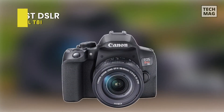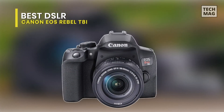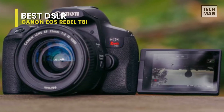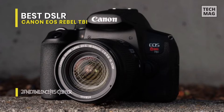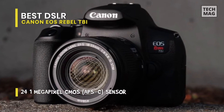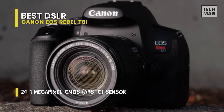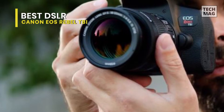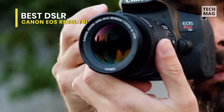Best DSLR: Canon EOS Rebel T8i. Known as the EOS 850D outside of the U.S., this is a rare beast — a new DSLR. We don't often get to test new DSLRs these days, especially at this entry-level price point, and only once we get one do we see just how little progress or innovation there has been. In terms of technology and features, this feels a few steps behind the best beginner mirrorless cameras.